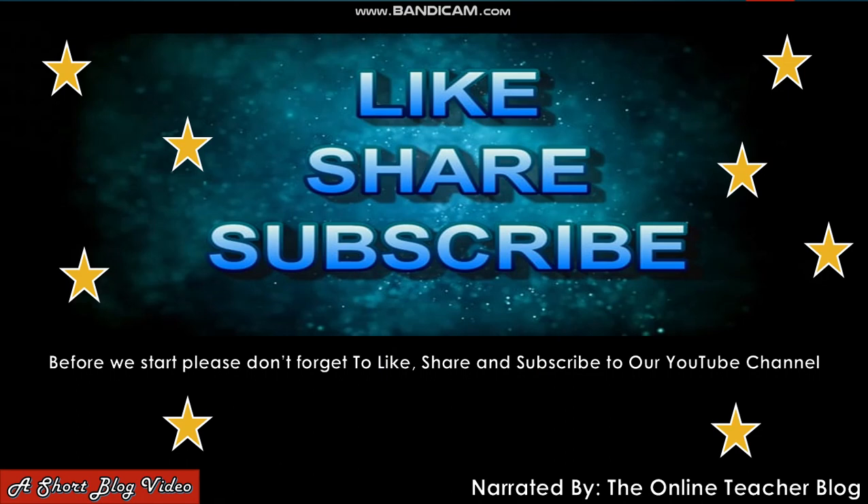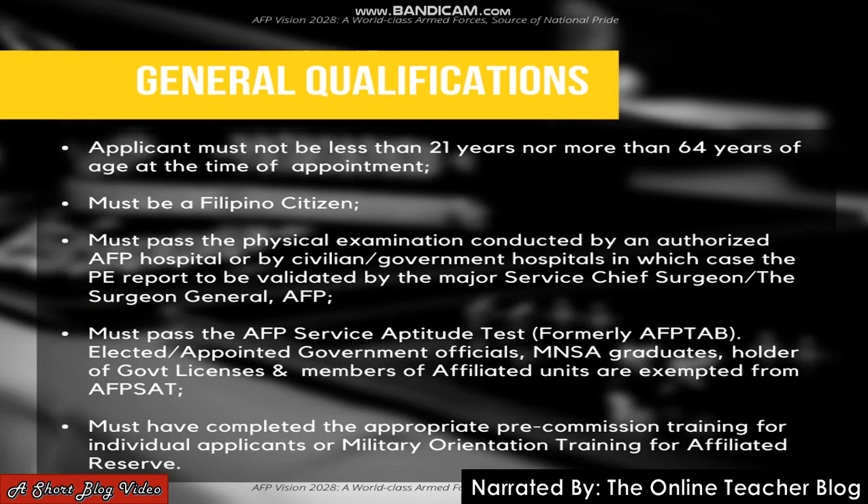Please don't forget to like, share, and subscribe to our YouTube channel. Here is the general information. First, the applicant must not be less than 21 years old nor more than 64 years old of age at the time of appointment.